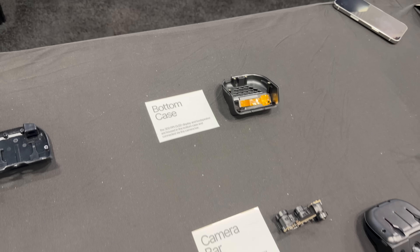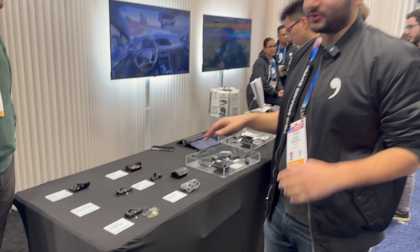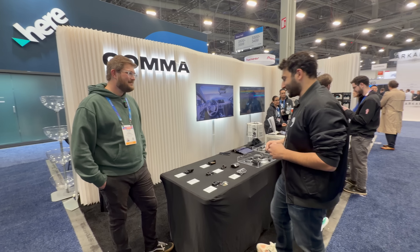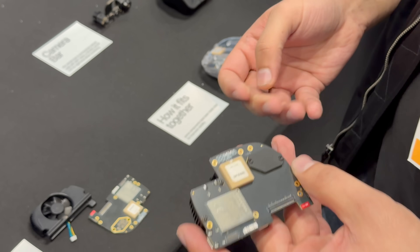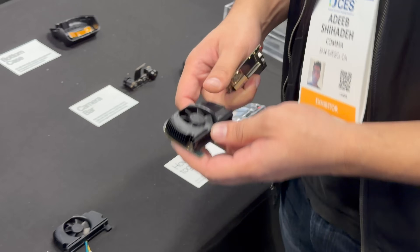Cooling is massively improved on this. We have dual heat sinks. It's the same chip, but we cool it way better — running at minimum fan, this pulls better than the 3X running at max fan. Noctua made a custom fan for this. We have a copper heat sink for the back, so we cool it from both sides of the chip. You can see the chip right there — we cool on the back and the front, and then we have a nice big Noctua fan.